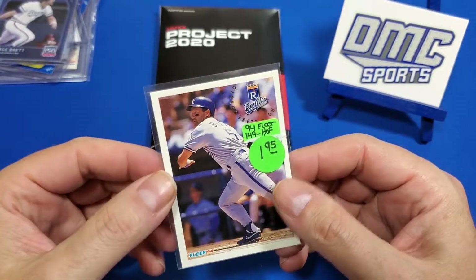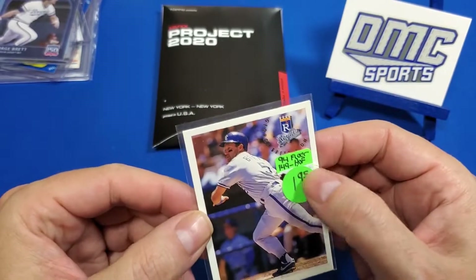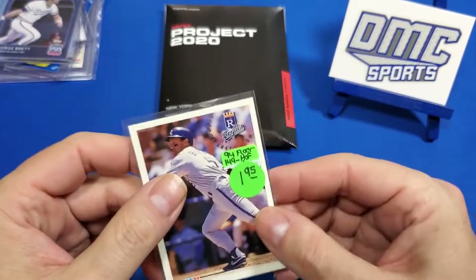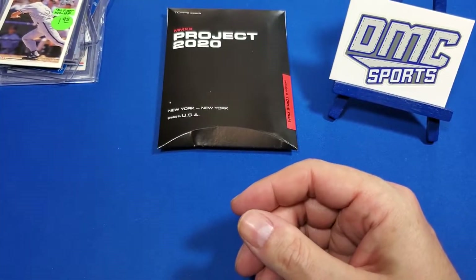When I went through my cards, I noticed I didn't have an '84 Fleer and I had no idea what it looked like. But this '84 Fleer was $1.95 and he sold it to me for like two bucks. So I finally picked up the '84.